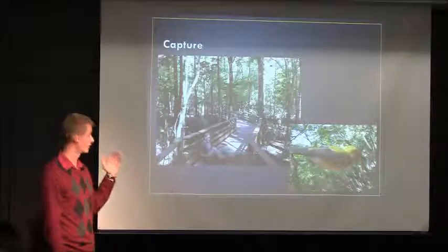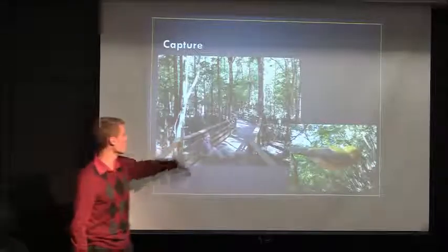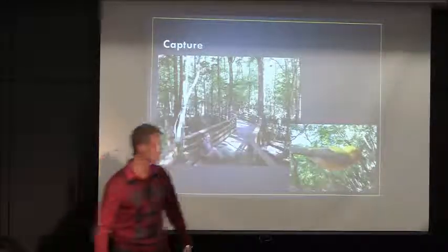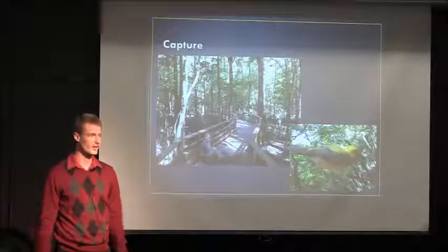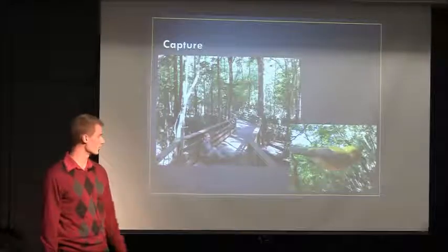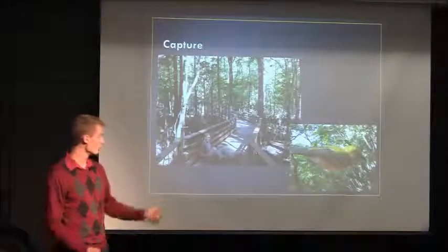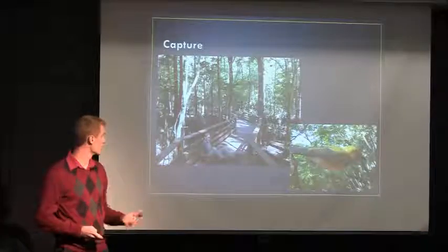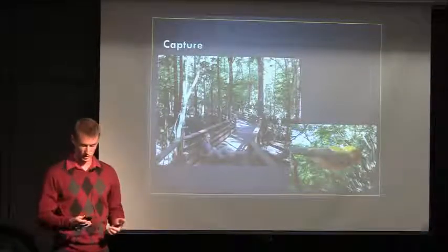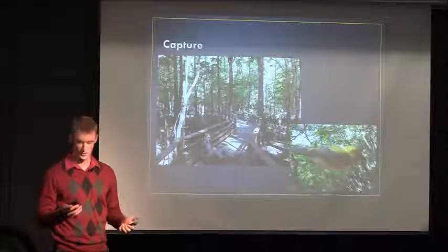A mist net is a net between two different poles — you can see one here propped up on the boardwalk. The point is that the bird can't see it. So we put in a decoy for these territorial birds to think that there's another male on their territory, and then they'll zoom in and get caught in the net. To attract them even further, we play their bird song.